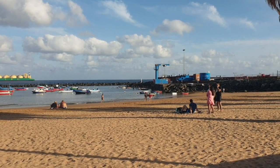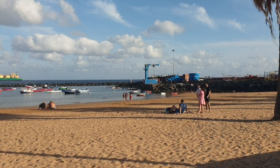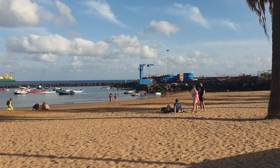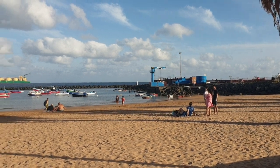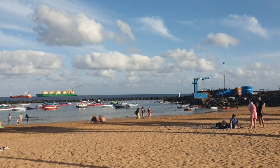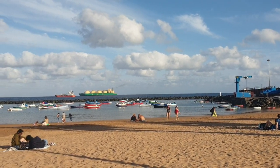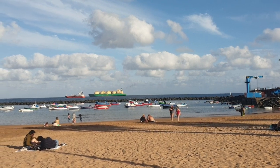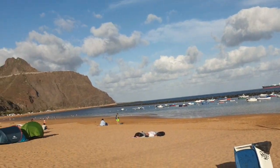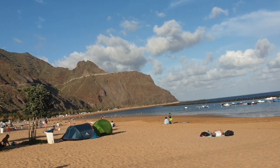Today we are in Playa de las Teresitas. It's just outside Santa Cruz. It's a sandy beach that you see on certain photographs. It looks very nice. I have been here once before on a coach excursion, but it didn't stop, which was really annoying because the driver was running late. And I thought I'd come back here now I've got a car, and show you it on video.